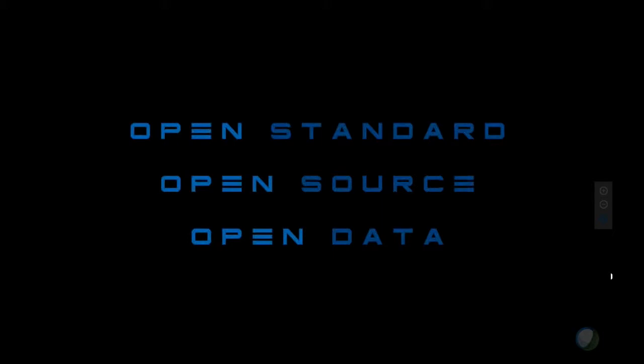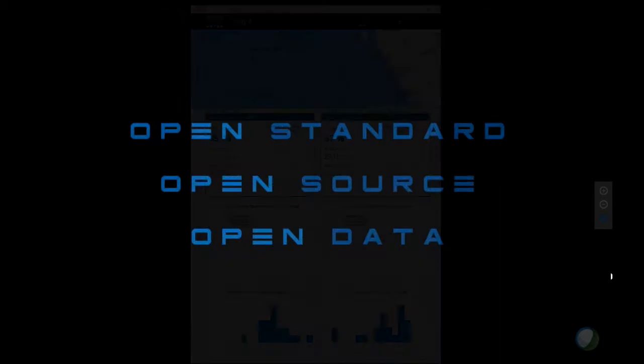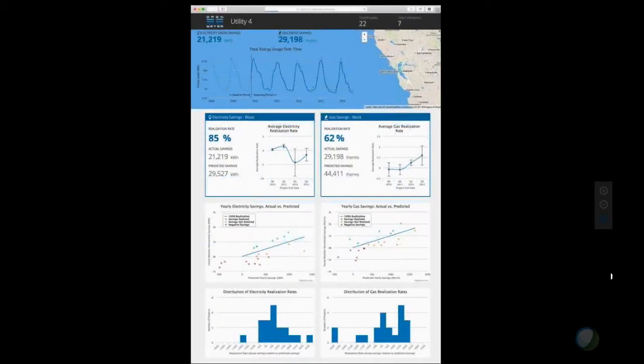This is actually just a screen grab from one of the views of the Open Energy Efficiency Meter. I'll go through and explain in a little more detail.